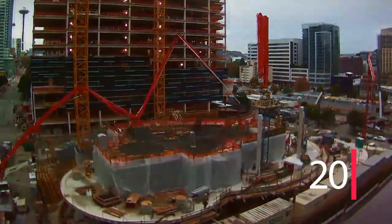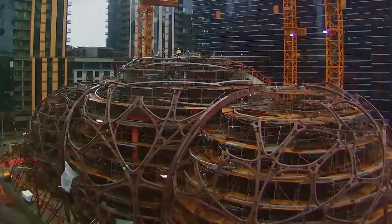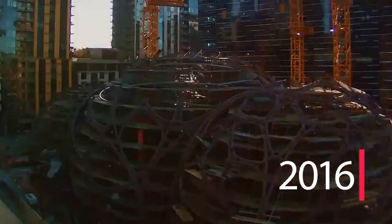In 2015, workers began building the spheres. A year later, in 2016, the steel frame was finished.